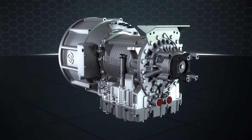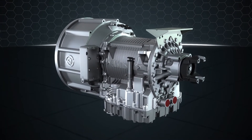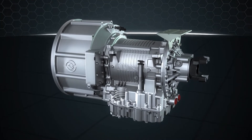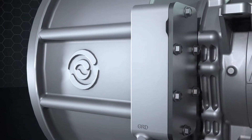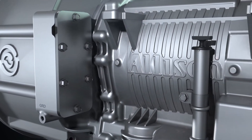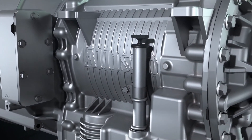Allison Transmission has more than 100 years of continuously providing advanced transmissions and cross drives to military customers around the world. Their proven transmissions incorporate many advanced technologies from decades of design, application, and production experience.